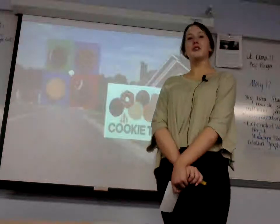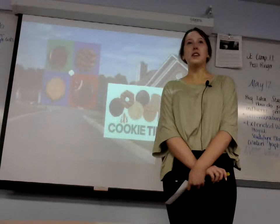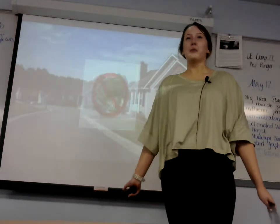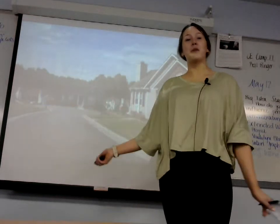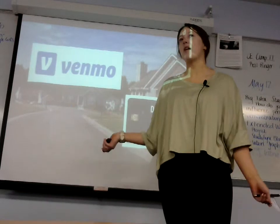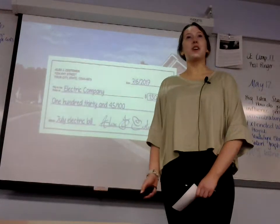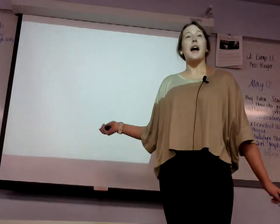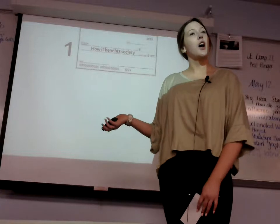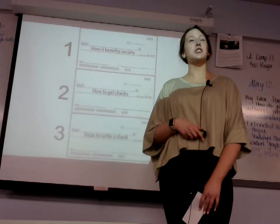What happens when your neighbor comes to your doorstep and says that she is selling Girl Scout cookies, but you have no cash? You ask if she uses Venmo or a debit card, but she says no. How do you pay now? You can pay with a check. Today, I will be talking about why knowing how to write a check is beneficial to you and society, along with how you can get checks, and finally, the steps to write a check correctly.